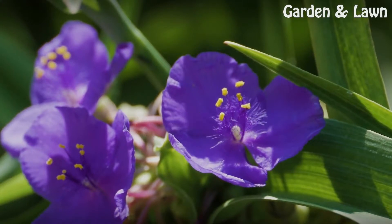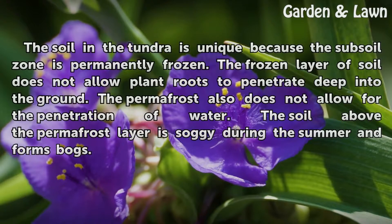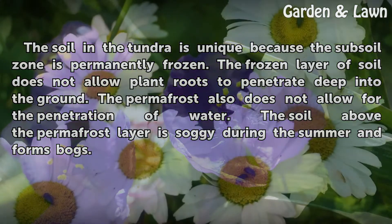Significance. The soil in the tundra is unique because the subsoil zone is permanently frozen. The frozen layer of soil does not allow plant roots to penetrate deep into the ground. Permafrost also does not allow for the penetration of water. The soil above the permafrost layer is soggy during the summer and forms bogs.